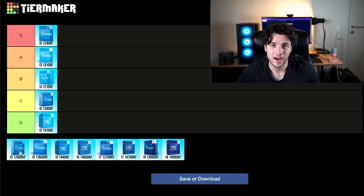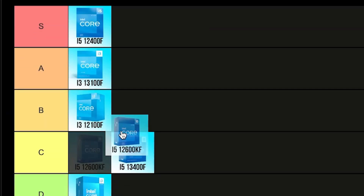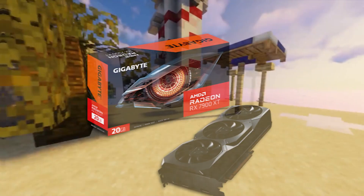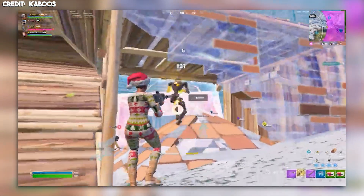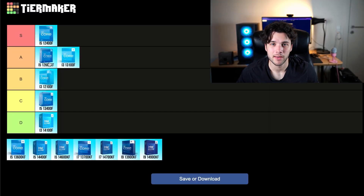The i5-12600KF is going for $160, which is slightly cheaper than the 13400F and it is faster. That's why this one is going into my A tier, one step over the 13100F, because you can pair it with higher-end graphics cards — up to the RX 7900 XTX or RTX 4070 Ti Super level. Very nice for 1440p or 4K, and you can achieve high frame rates in esports shooters like Fortnite or Valorant. It's not as power efficient and needs a bigger cooler, but it's worth it for the performance.